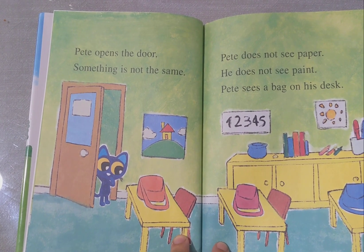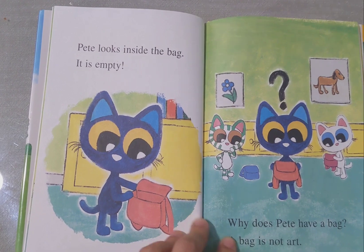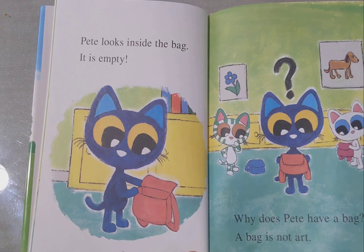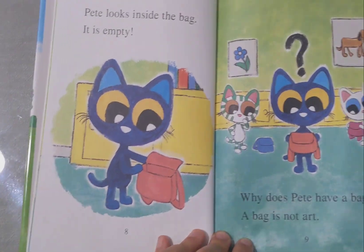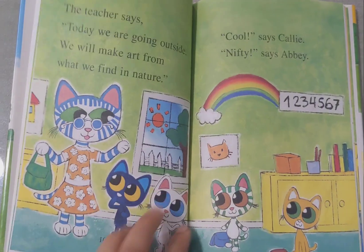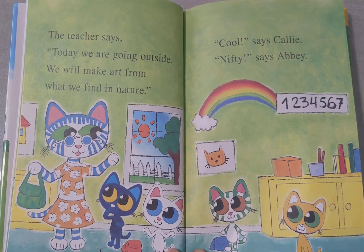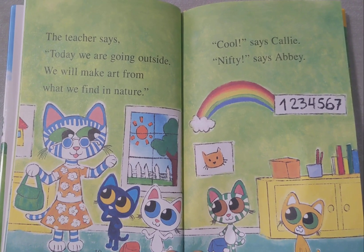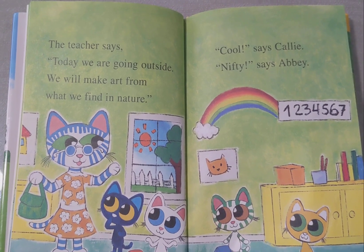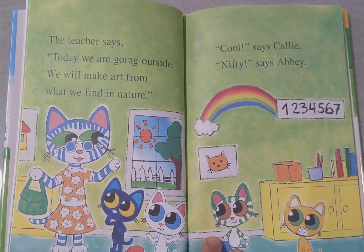Pete sees a bag on his desk. Pete looks excited. The bag is empty. Why does Pete have a bag? A bag is not art. The teacher says, today we are going outside. We will make art from what we find in nature. Cool, says Callie. Nifty, says R.B.